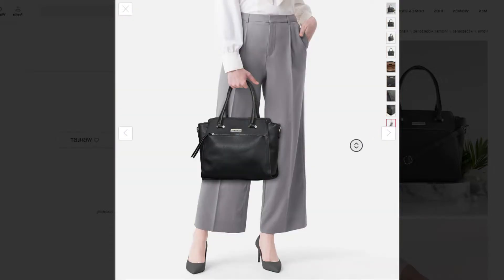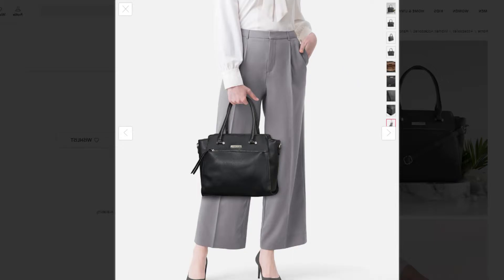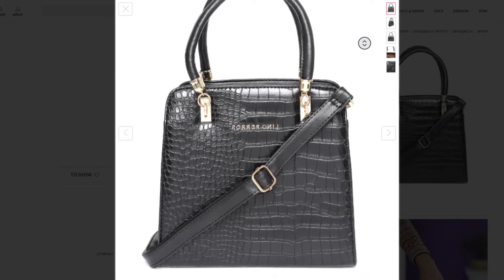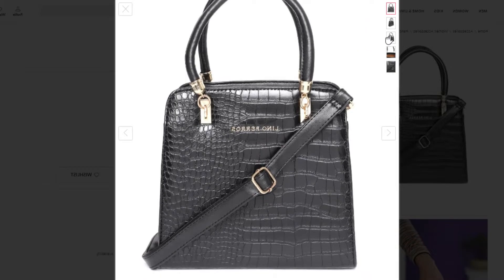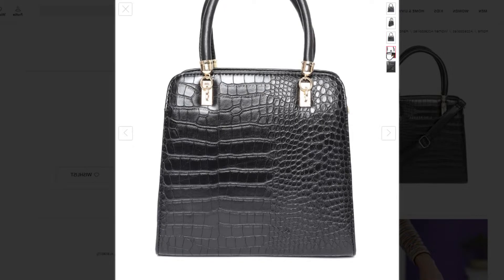So black and gold lovers, let's try these bags. We'll see you next time.